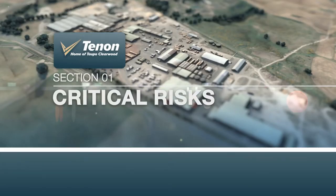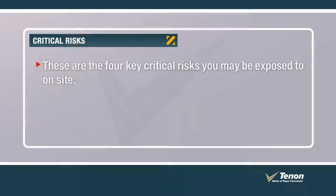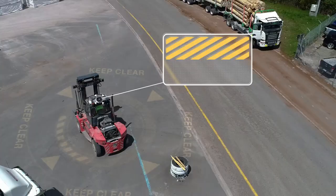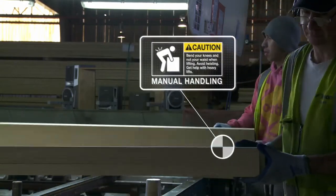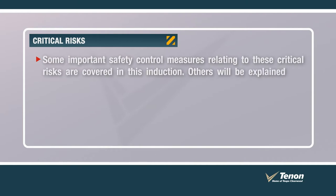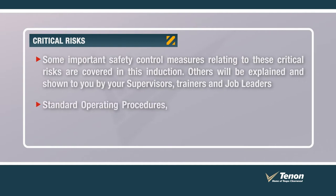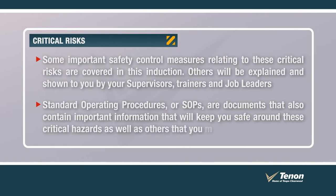These are the four key critical risks you may be exposed to on site: 1. Moving machinery. 2. Mobile plant. 3. Noise. 4. Manual handling. Some important safety control measures relating to these critical risks are covered in this induction. Others will be explained and shown to you by your supervisors, trainers and job leaders. Standard Operating Procedures, or SOPs, are documents that also contain important information that will keep you safe around these critical hazards, as well as others that you may interact with.